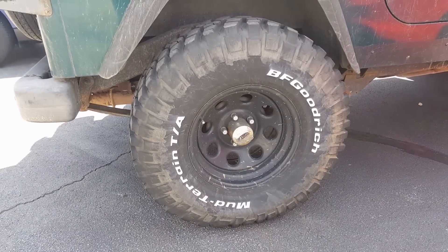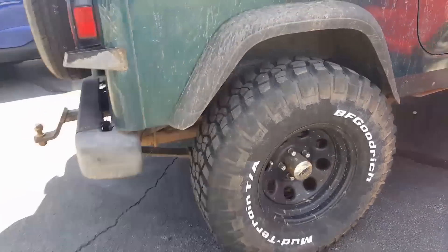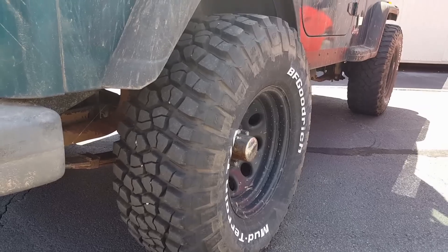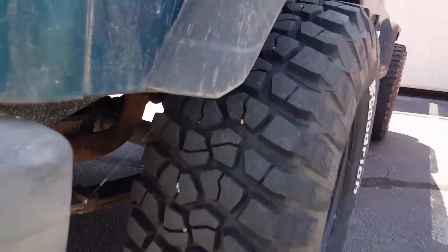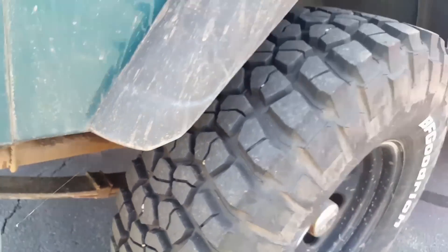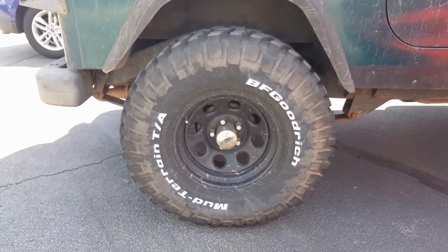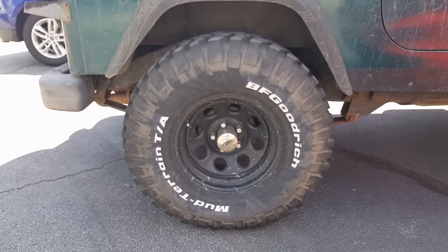Now we saw BF Goodrich's all-terrain generation two tire — here's their mud-terrain TA. This is also a great tire, a little bit more noisy, handling's not as good, and a little bit heavier than the all-terrain, but overall an excellent tire choice for a truck or SUV. You can go white walls on the outside or tuck them in either way. Been around a long time.